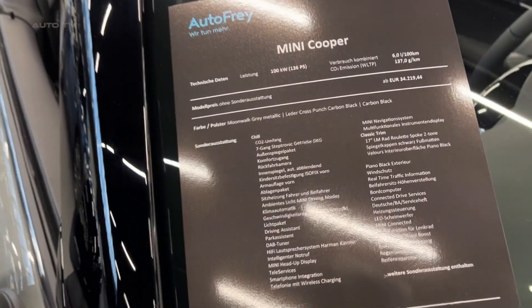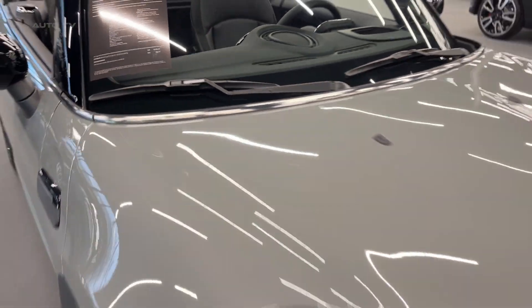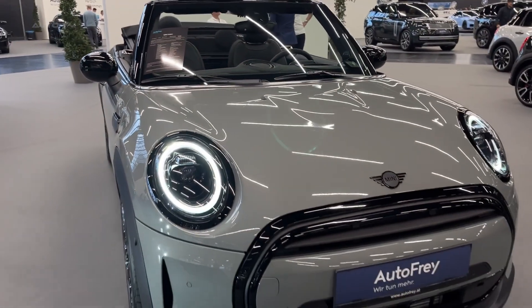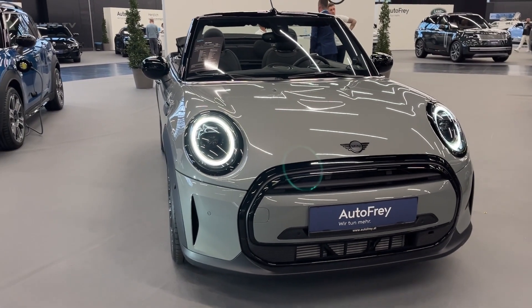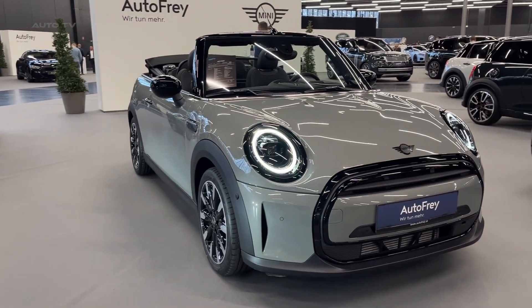It is the ultimate choice for anyone seeking a vehicle that delivers both outstanding performance and an enjoyable driving experience without compromising on comfort or safety. With its eye-catching design and potent engine, this convertible is sure to make a lasting impression wherever it goes.